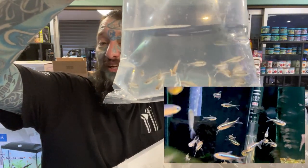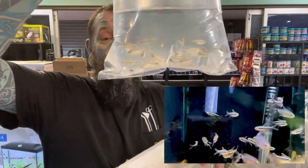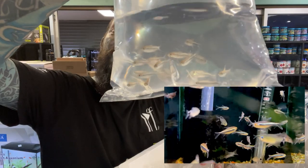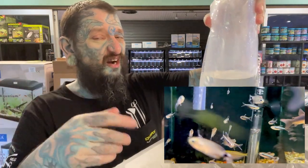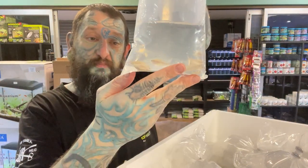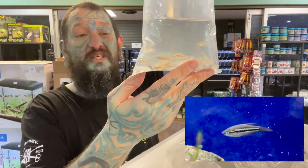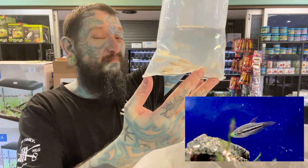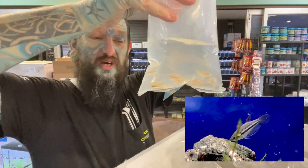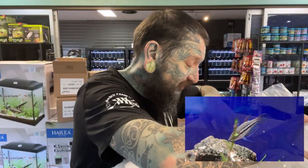We have black neon tetras - again South American tetra, not really related to the neon tetras. Not sure why they call them black neon tetras apart from a black stripe and a lime green stripe with red eyes. A pretty little tetra, a little bit bigger than a normal neon. And we have sparkling gouramis - Southeast Asian fish, very small, very sparkly. They will eat things like shrimp and hunt them down so try not to keep them with shrimp. Perfect in little nano tanks with other little nano fish.